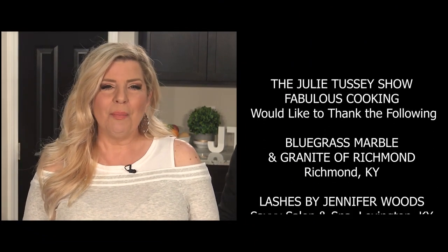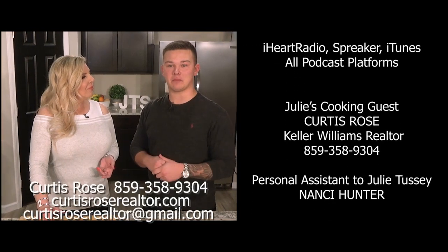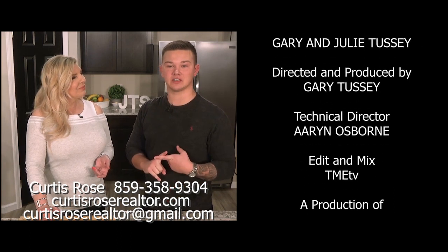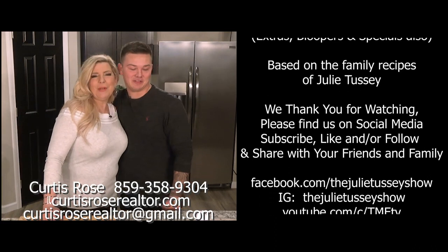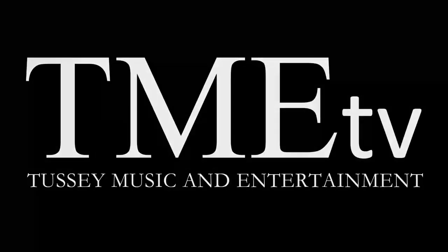If you're looking for a home in Richmond, we are your builders. There are all kinds of unique, beautiful things — tile in the bathroom, three bedrooms, two-and-a-half baths, barnwood-looking floor. And Curtis, tell everybody how to reach you. You can call, text, or email me — my phone number is 859-358-9304, my website is curtisroserealtor.com, and my email is curtisroserealtor at gmail.com. Thank you so much, Curtis, for helping me. Thank you, Julie, for having me. Thank you everybody for watching — definitely tune in again next time. If life is my oyster, darling, pass the hot sauce.